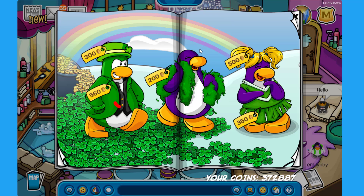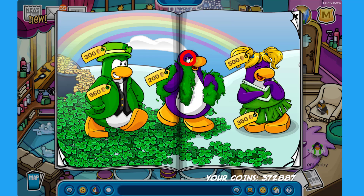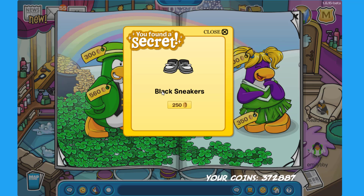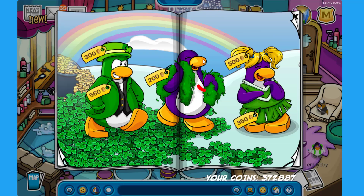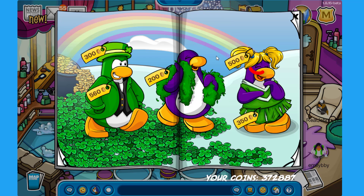There is a secret on the buttons of the same penguin — click there to find the Fiery Flare for 200 coins. There is a secret on the eye of the purple penguin in the middle — click there to find the Black Sneakers for 250 coins. Click on the flipper of the same penguin to find the Shamrock Dress for 450 coins.